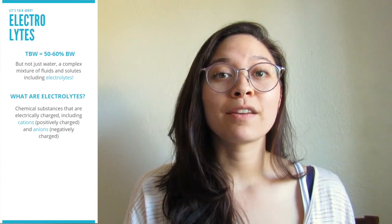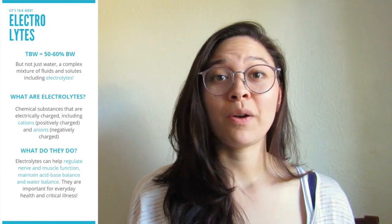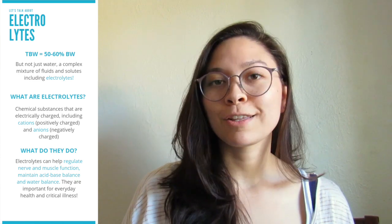An electrolyte is a chemical substance that has some kind of charge to it. If it's positively charged it's a cation, and if it's negatively charged it's an anion. On a daily basis, electrolytes help us to maintain all of our nerve function and muscular function, they help to maintain acid-base balance, and they also help to maintain water balance — important for everyday function as well as when you're critically ill.